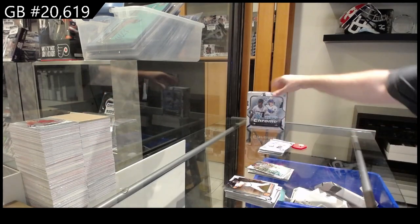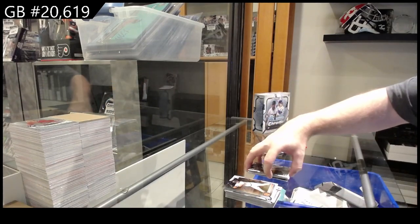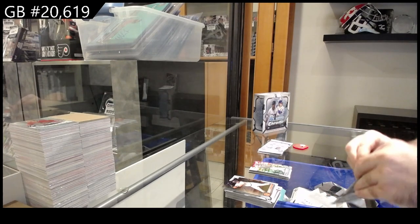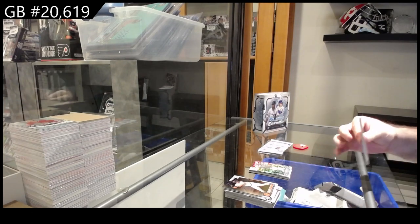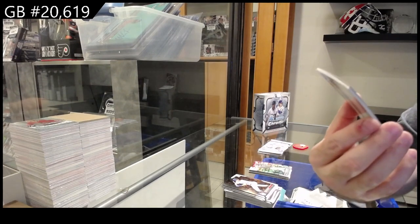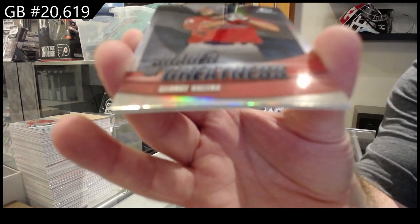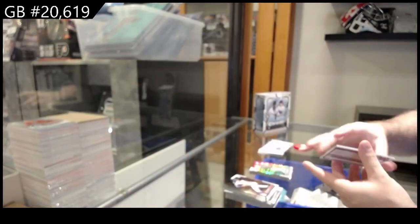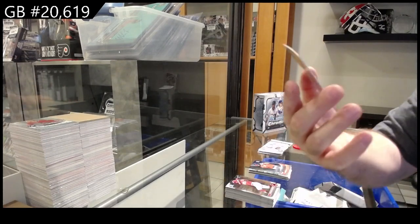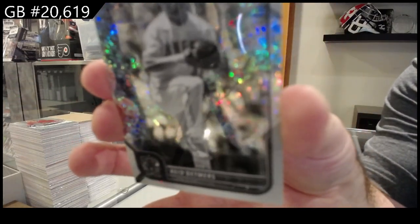Let me check on the box - those are called black and white mini diamond, that's what they're called. So I'm just gonna say diamond. We've got a shades of greatness for the Guardians of Valera, and a black and white diamond of Detmers for the Angels.